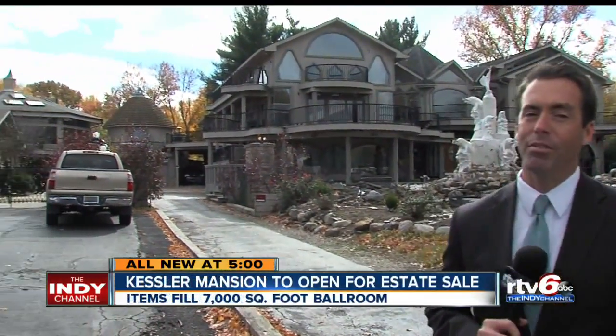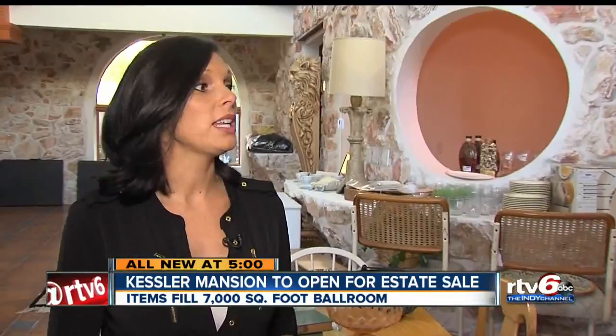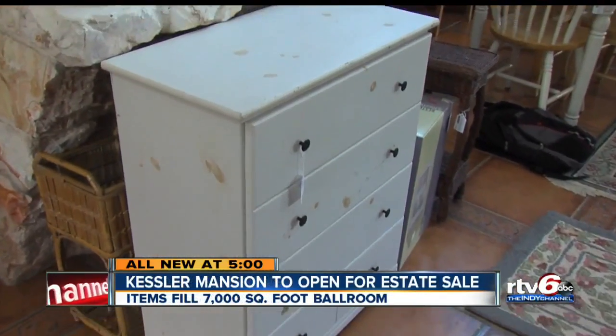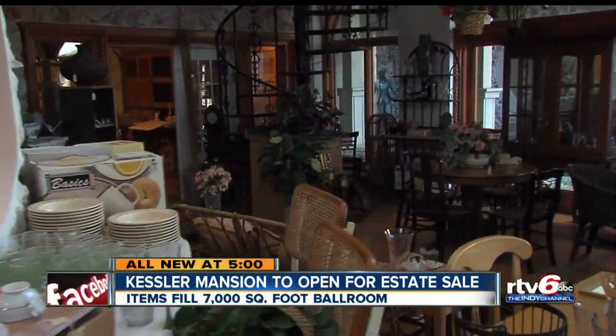It's a unique look inside one of Indianapolis's most legendary homes. The public will get to see it next weekend, but tonight we're taking you inside for a sneak peek. Anything and everything — there's something for everyone. Aether Estate Sales' Tiffany Parsons is helping to handle an estate sale for the current owner of the sprawling Kessler Mansion.